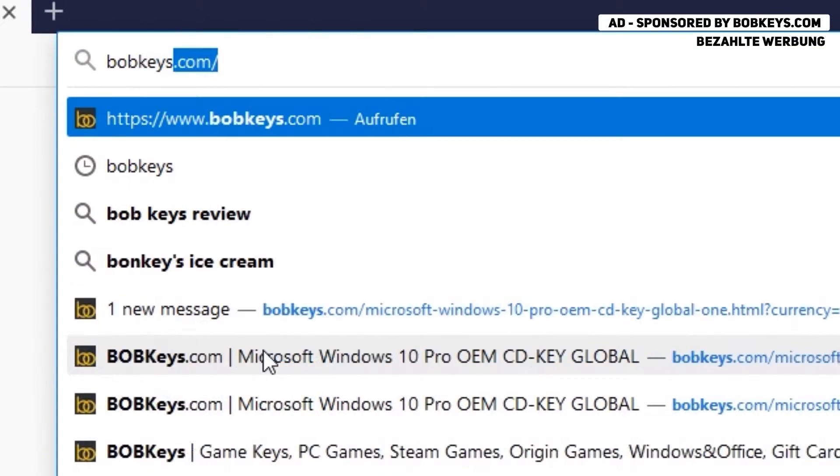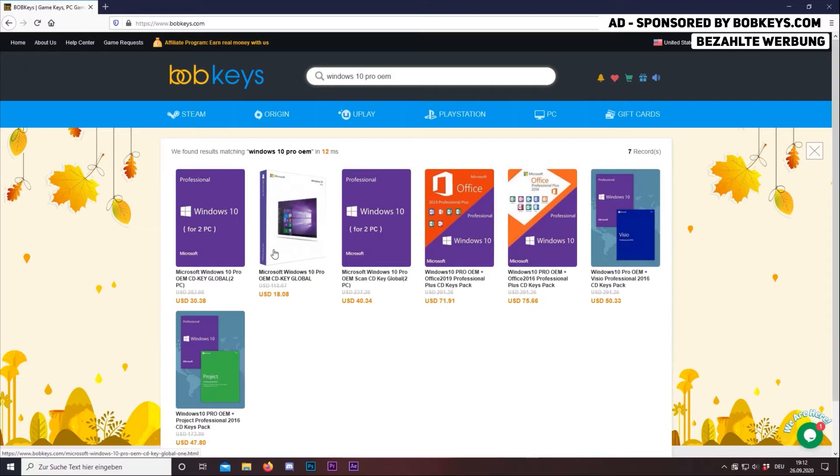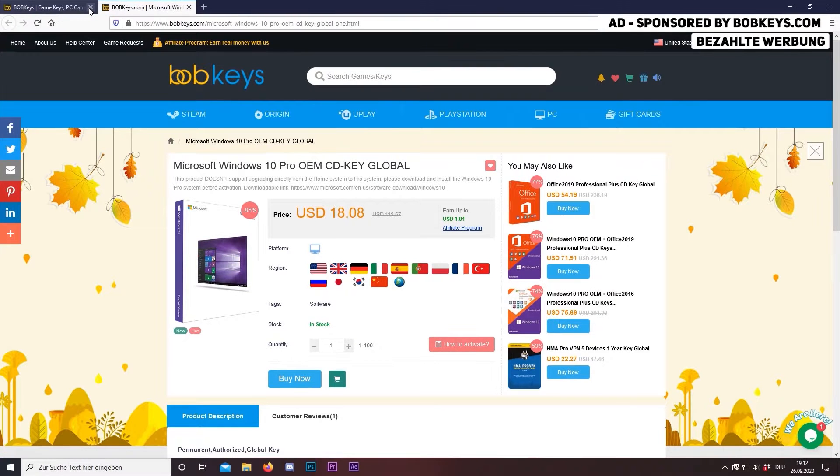This video is sponsored by BobKeys.com, which is a website where you can buy cheap and genuine game software keys. Now I'm going to show you how to buy Windows 10 Pro here. The link to the software is down in the video description below.